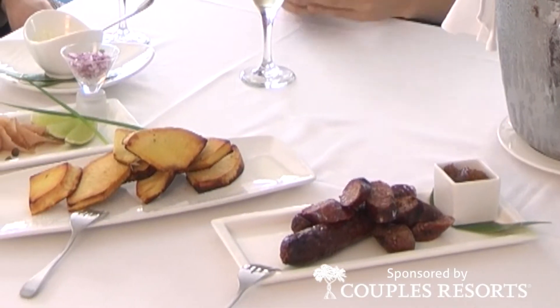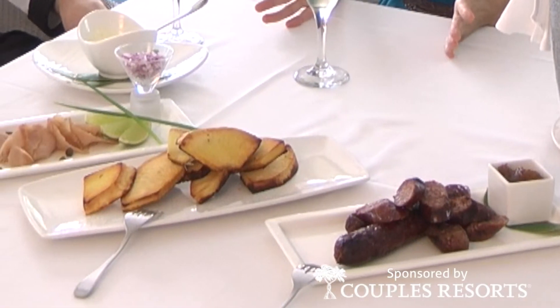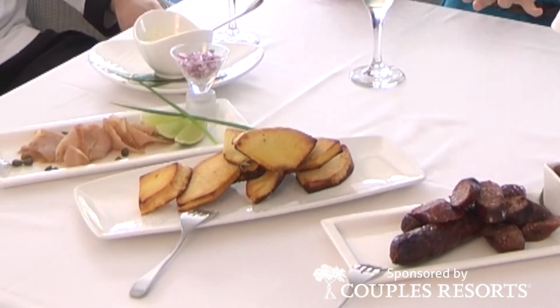So we have a sampling of savoury items right here. Really, these are our local specialities.